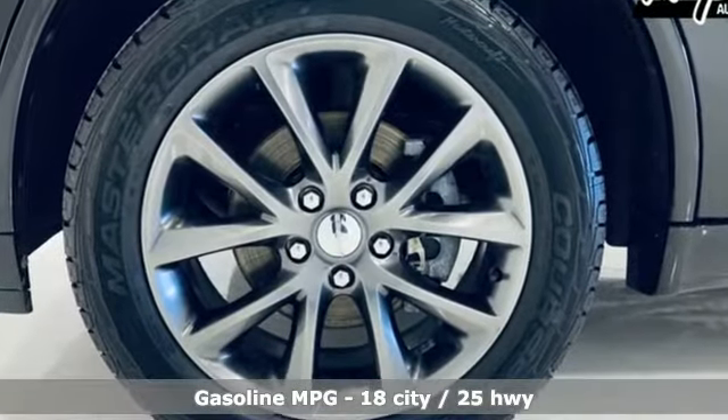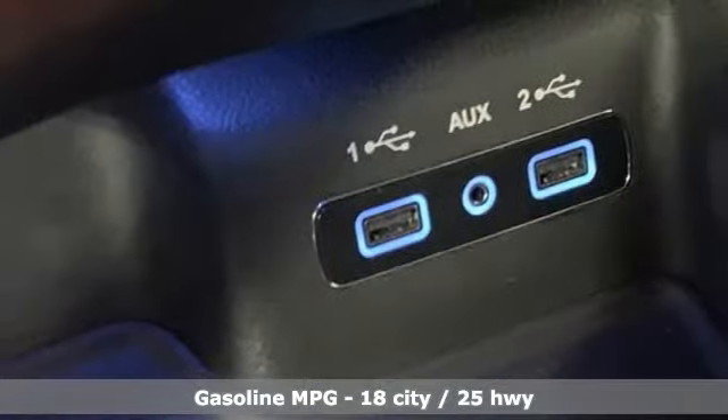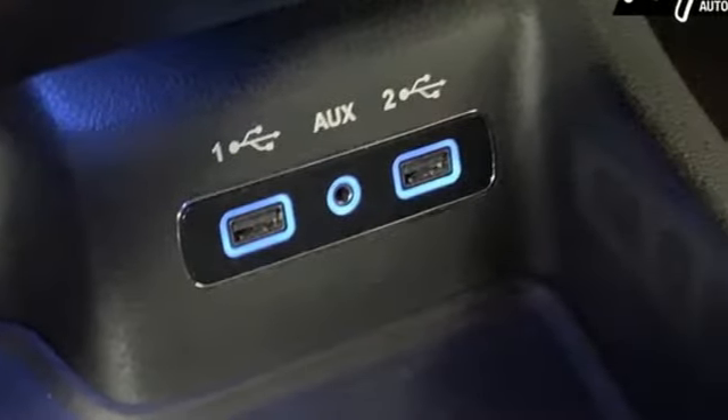V6 engine, heated bucket seats, streaming audio, rear parking sensors, dual-zone climate control,